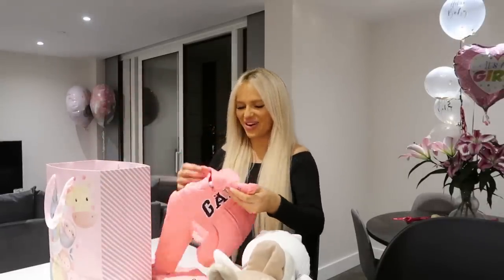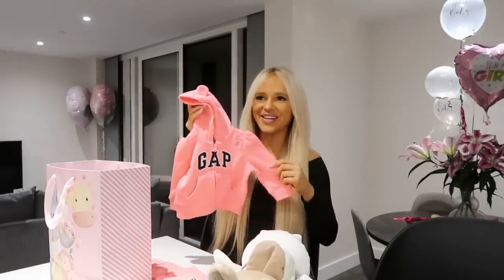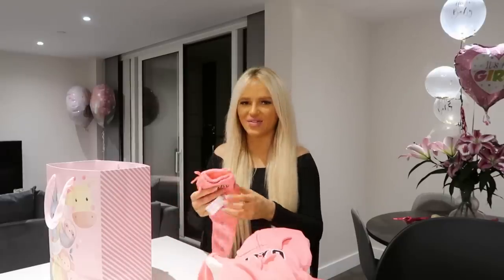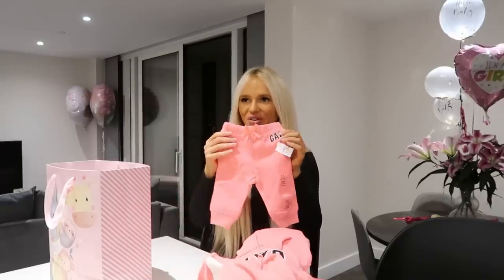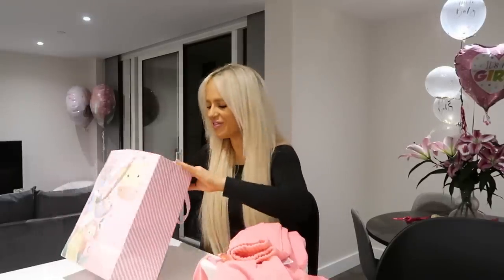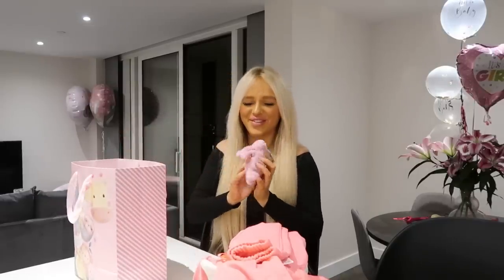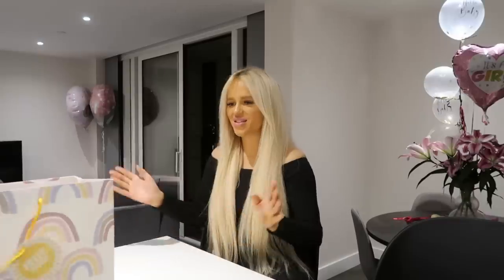It's a little Gap tracksuit! That is so cute. It's pink as well — I'm obsessed with pink, she literally lives in pink. And then the matching jabba and the little centimetres. Thank you so much!